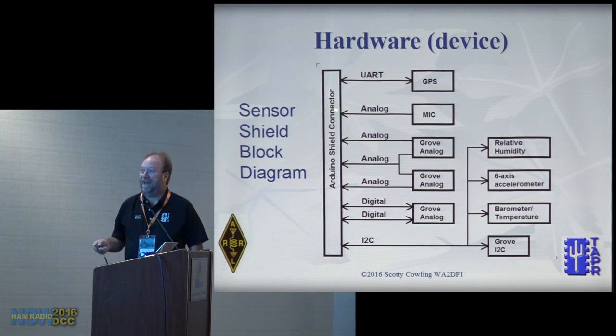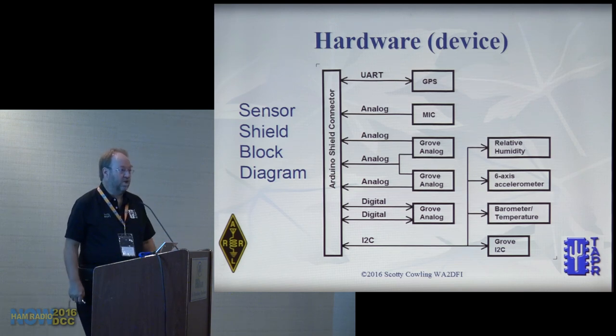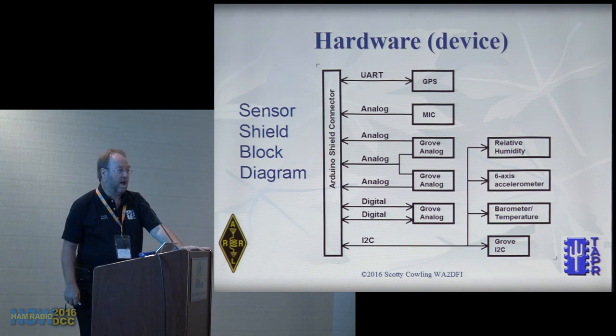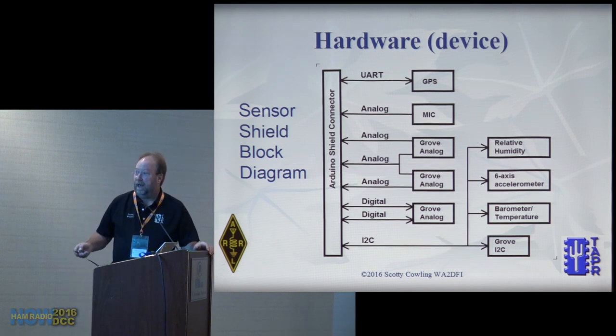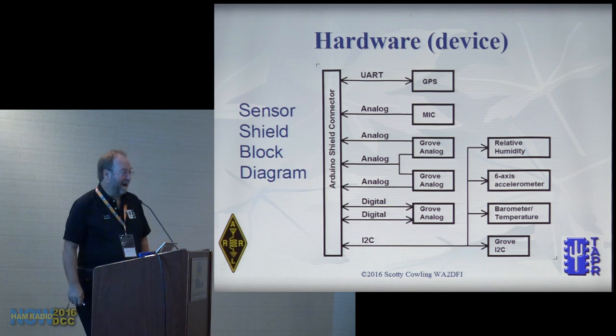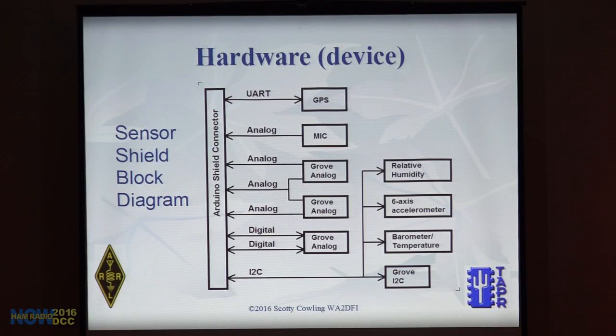Here's a block diagram of our sensor shield: GPS connected via UART, microphone via analog. Grove connectors have power, ground, and two configurable analog or digital pins — unidirectional analog output, shared and separate analog on two connectors, and digital Grove connectors to digital I/Os. There's also an I2C channel — a two-wire serial bus with clock and data — where all our sensors are connected, each with a unique address so the software can talk to them independently.